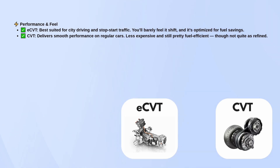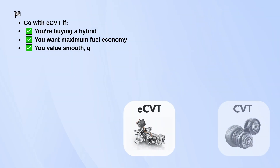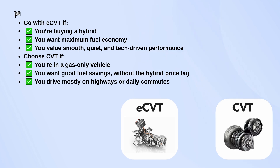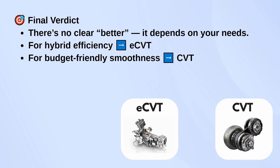So, which one should you choose? Go for eCVT if you're buying a hybrid, want the maximum fuel economy, and value smooth, quiet, tech-driven performance. Choose CVT if you're in a gas-only vehicle, want good fuel savings without the hybrid price tag, and do most of your driving on highways or daily commutes. There's no clear better option — it all depends on your needs. For hybrid efficiency, go with eCVT. For a budget-friendly, smooth ride, CVT is the way to go.